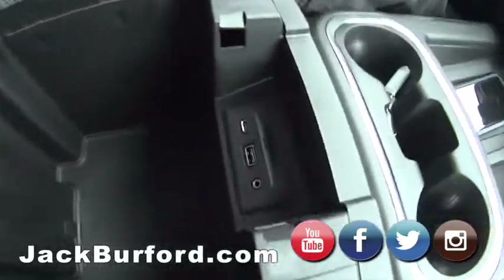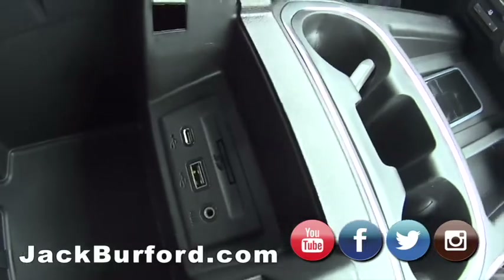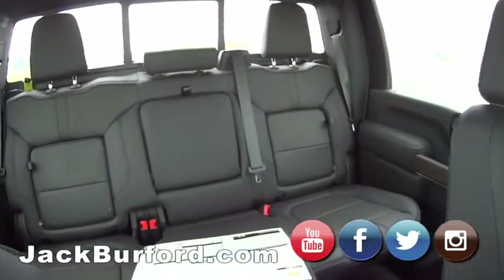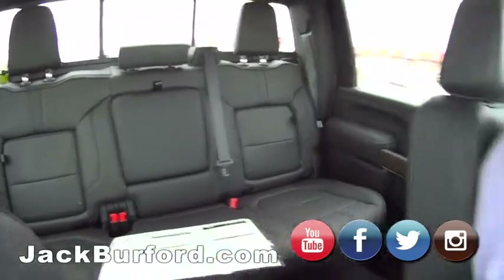It's got an SD card slot — anything you want in a truck, you've got it and more. You can load videos on the SD card. It's got heated seats in the rear — oh, this feels so good. And the hidden lockers in the back — I love those. That's one of my favorites. Everybody knows about them now that they watch these videos.